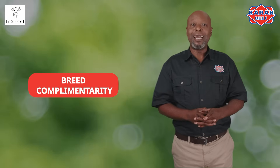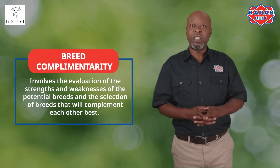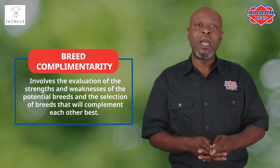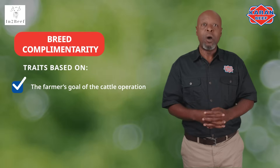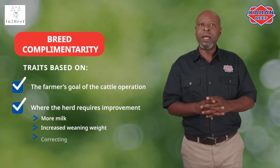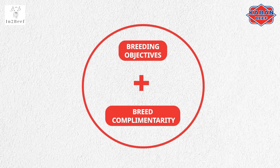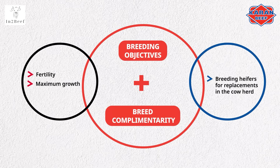Breed complementarity is another advantage of crossbreeding. This involves the evaluation of the strengths and weaknesses of potential breeds and the selection of breeds that will complement each other best, giving a better chance that offspring will have the best traits of those breeds. These traits are based on the farmer's goals — for example, more milk, increased weaning weight, or correcting the structure of the cow herd. Breeding objectives and breed complementarity need to be kept in mind when using different breeds in a crossbreeding system, based on each breed's strong points such as fertility, maximum growth up to weaning and in the feedlot, and the breeding of heifers for replacements.